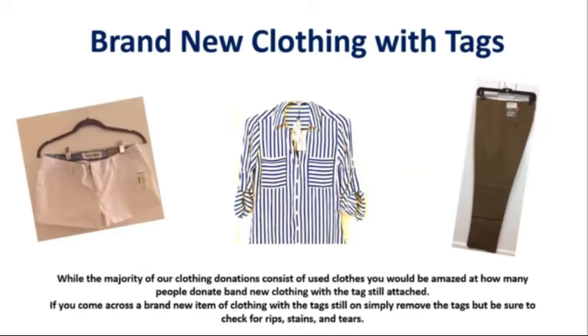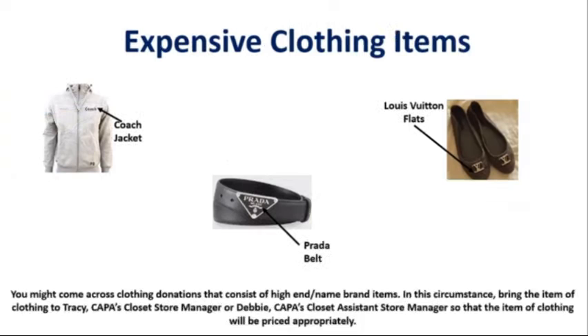While the majority of our clothing donations consist of used clothes, you would be amazed at how many people donate brand new clothing with tags still attached. If you come across any clothing with the tag still on, simply remove the tags, but be sure to check for rips, stains, and tears. There are also times when someone donates an item of clothing that might be used but is still very expensive — in this circumstance, bring this item of clothing to Tracy to be priced.